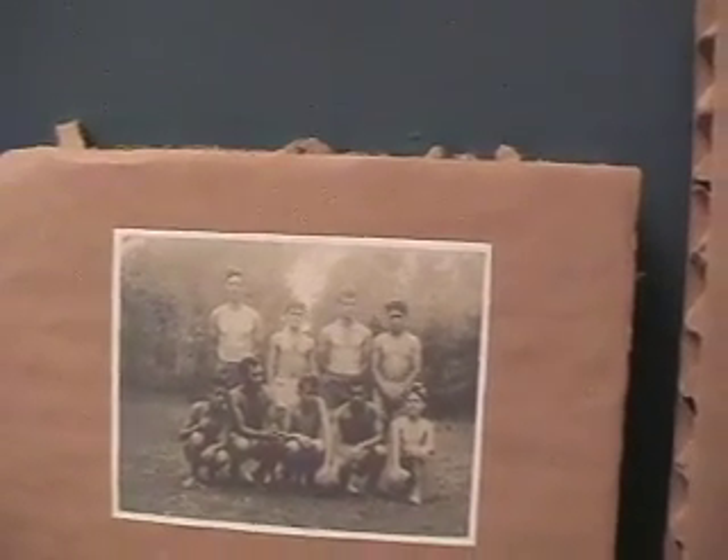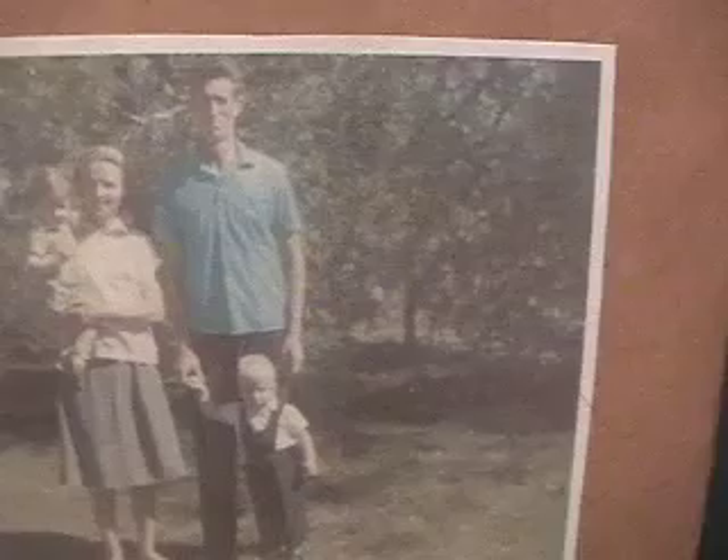There's my dad's friends, probably taken around 1958 when Brazil won their first World Cup. And there's an even smaller me in my going-to-church clothes.